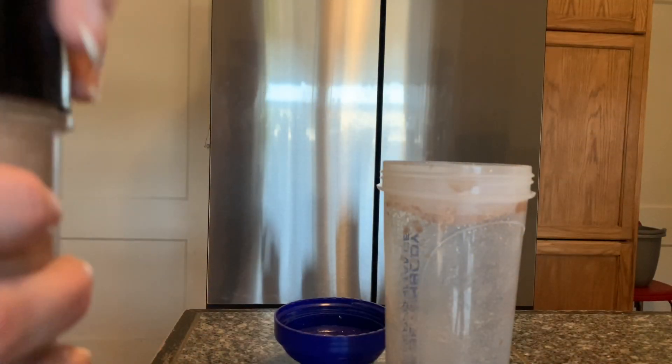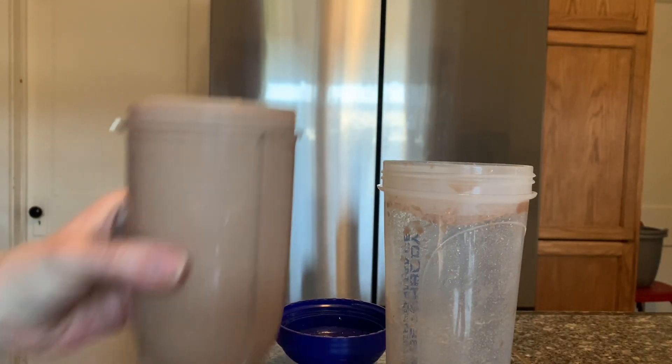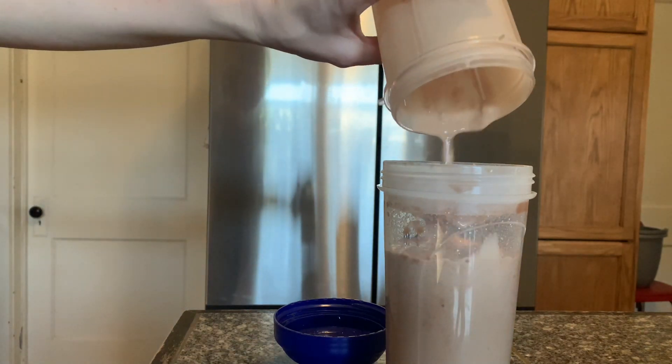After my workout I try to get in my recover. I absolutely love this stuff, so I drink this as I'm getting ready to leave town.